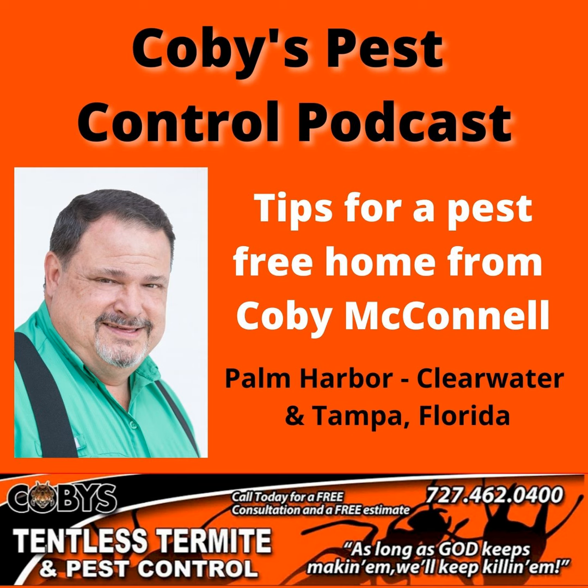I'm Kobe with Kobe's Tentless Termite and Pest Control. And if you're like most people, your home is your most valuable possession and you want to protect it from termites, roaches, ants, rats, mice, and any other unwanted pests that can cause serious damage and disease to you, your family, and your pets. At Kobe's, we understand that. We're a full-service pest control company helping folks just like you live pest-free lives. So call Kobe's today, 727-462-0400, for a free consultation and inspection. Visit our website, KobesPestControl.com.